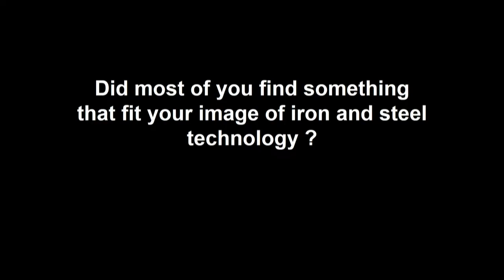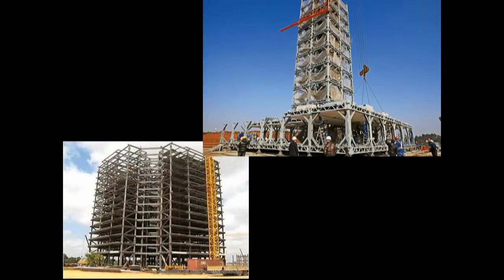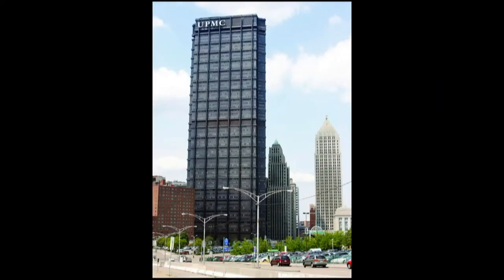Did you find something that matched one of the images you had about iron and steel technology? With that, I want to switch gears and think differently about iron and steel technology — not the production technology, but how humanity uses it. So, iconic bridges: that bridge was actually designed and constructed by Bethlehem Steel's Fabrication Division. Tall building construction and smaller building construction.